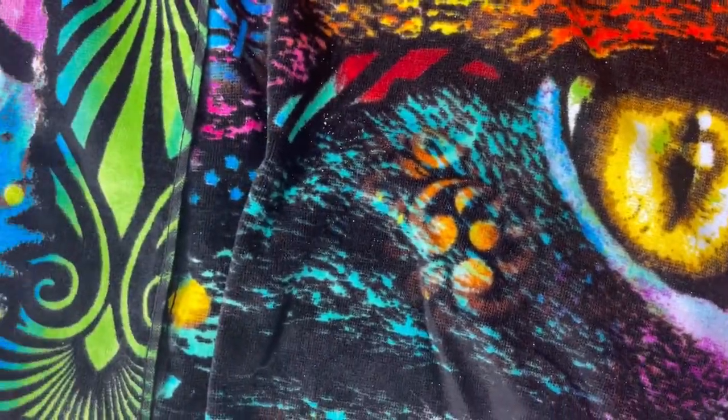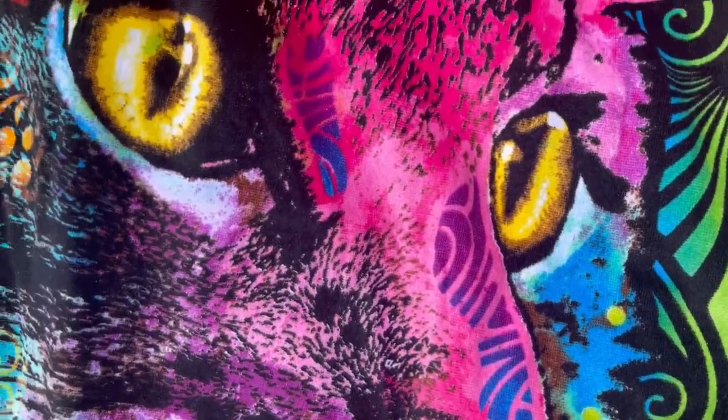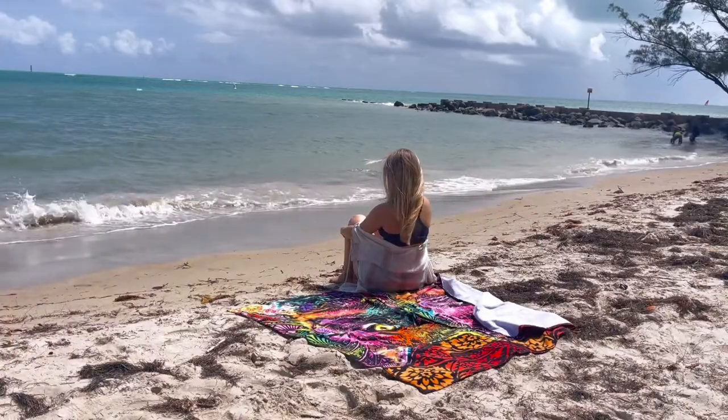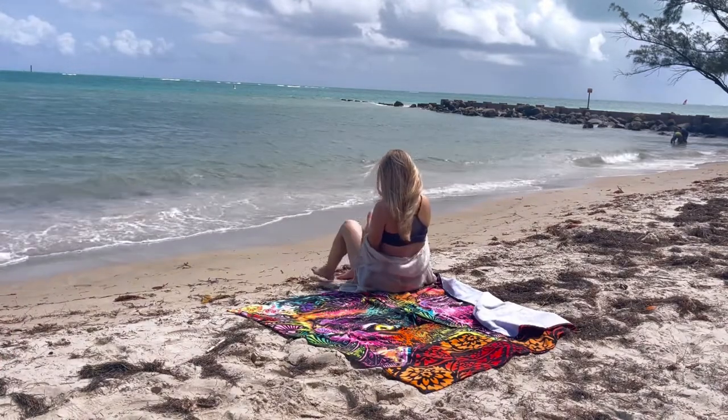As a cat lover, I can't get over how gorgeous these towels are. Their colors make them easy to spot when you're hanging out in the water, and make it easy to keep an eye on your things.